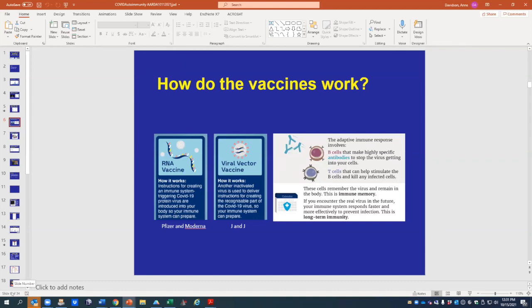In both cases, we get this adaptive response: cells make antibodies that stop the virus from getting into your cells, and T lymphocytes help activate B cells, kill virus-infected cells, and release soluble protective factors. After that, you have memory, so if you encounter the virus later, those cells get activated much faster so you don't get a severe infection — and that's what we're seeing with the vaccines right now.